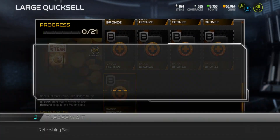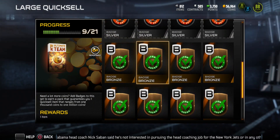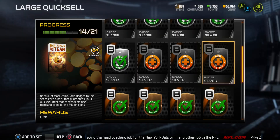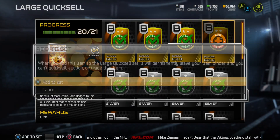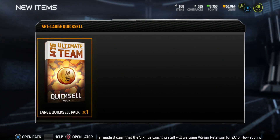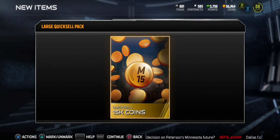If you noticed the jump in coins, I just bought an elite badge — that's why my coins are where they are. Let's see if we can make up for that. Collecting the silver badges, going for the gold badges — gold badges are really cheap, hopefully they raise because I have a couple more sitting in my items. Large quick sell pack and we get 15k. I'll take that — definitely a solid pull.